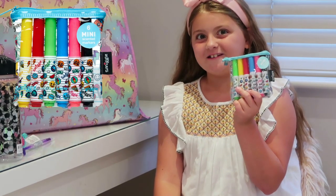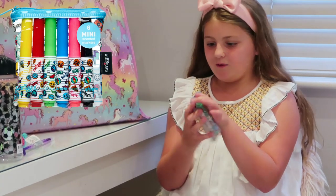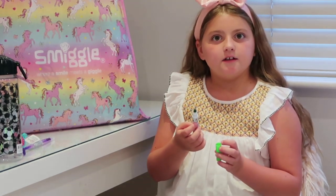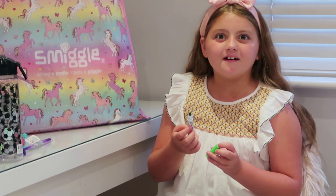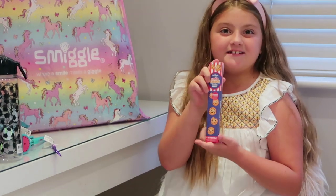I've got six mini scented markers — let me sniff one. That's actually really nice, it smells like lime! And next is a cookie crunch scented pencil — scratch to scent.